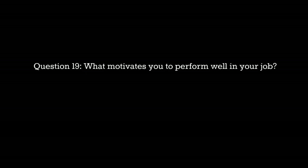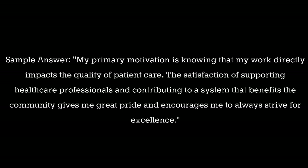Question 19: What motivates you to perform well in your job? Sample answer: My primary motivation is knowing that my work directly impacts the quality of patient care. The satisfaction of supporting healthcare professionals and contributing to a system that benefits the community gives me great pride and encourages me to always strive for excellence.